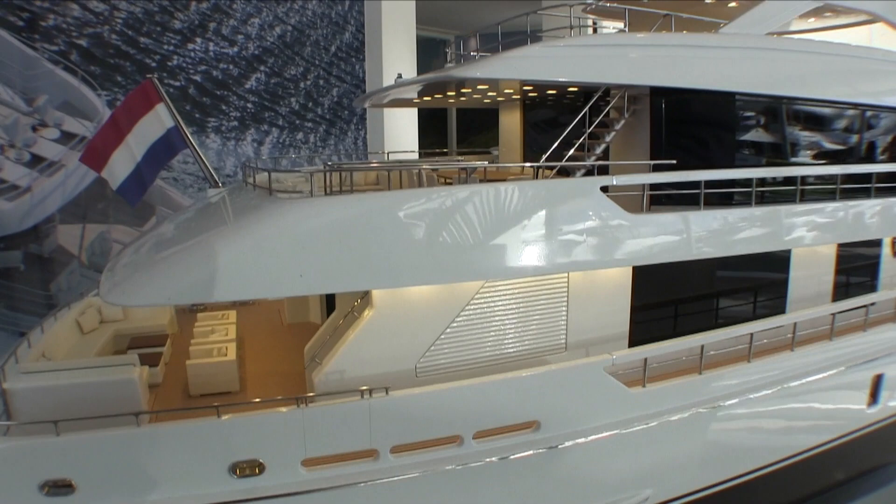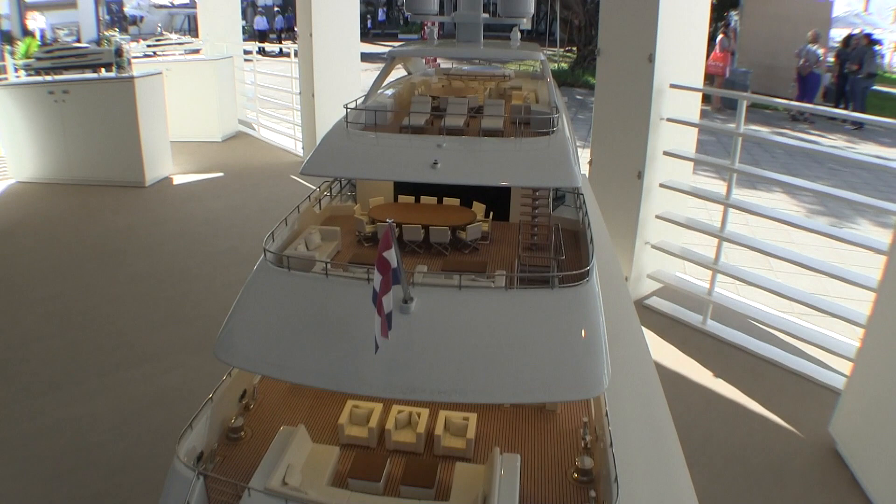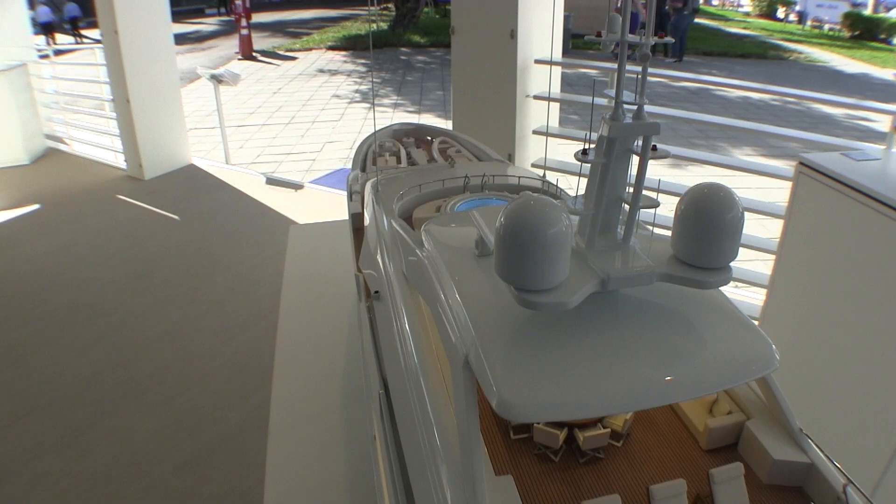Floor to ceiling glass doors lead to outdoor seating, dining and relaxation areas. Ten guests are accommodated across five staterooms, all with en suite facilities. The dedicated wellness area is accessible via the beach club, with the sun deck incorporating plenty of room.